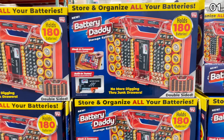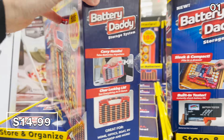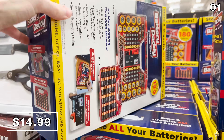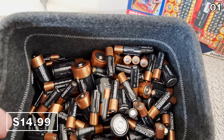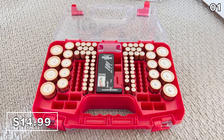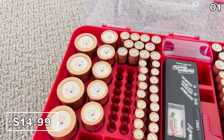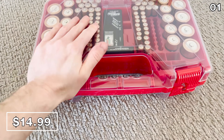I decided to buy and try the Battery Daddy battery storage case for $15. This is not only a great way to store your batteries, but it also has a built-in battery tester. I took this mess of batteries from a bucket — if you live with batteries in a drawer, hopefully you can relate. Once I get all of my various sized batteries into the Battery Daddy, that's $15 well spent.